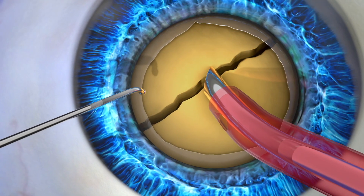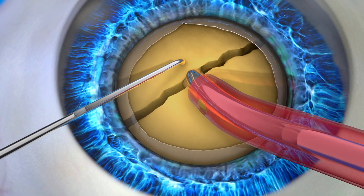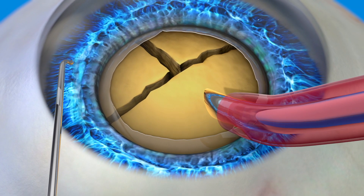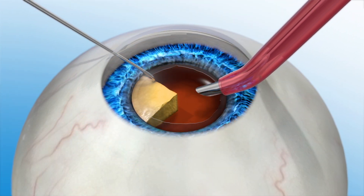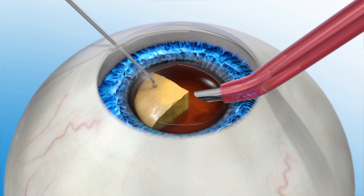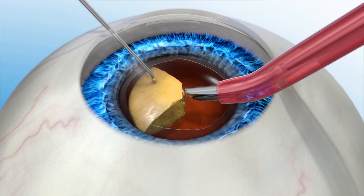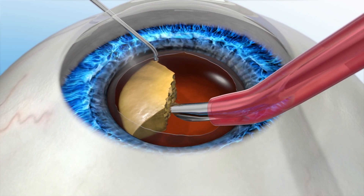The next step is cataract removal. During manual cataract surgery, a handheld instrument may be used first to break up the cataract into a few large pieces. Then ultrasonic energy is used to break it up into smaller pieces before it can be suctioned out. When less energy is used to remove the cataract, the quicker the vision will recover. Less energy also reduces the chances of complications. After the cataract is removed, an IOL is placed where your natural lens used to be.